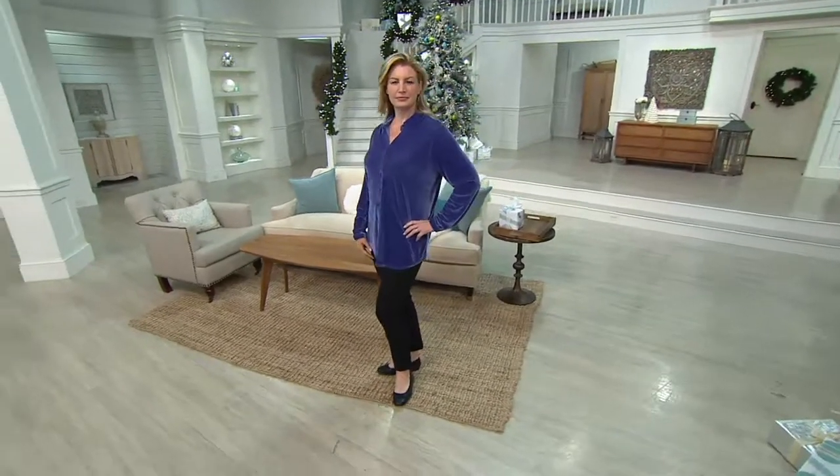I'm seeing some red at the bottom of the screen — that indicates we have sold out of that size in that color. Yellow means we're about ready to sell out of the size in that color. Green means we are good to go.